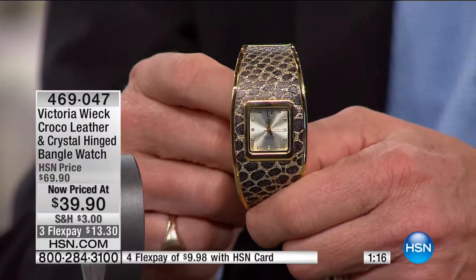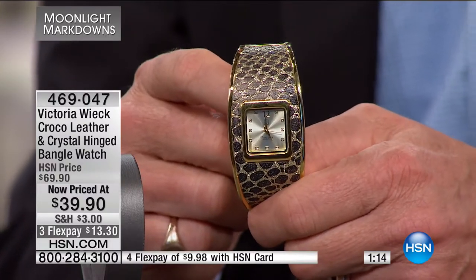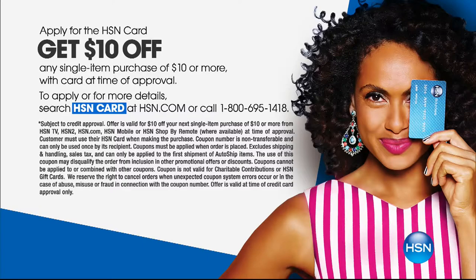Thirteen dollars and thirty cents. The best time to apply for an HSN card is now — there's no annual fee, and every single day of the year including this show, you get an additional flex pay if you use your HSN card. We'll take ten dollars off, so if it's your first purchase and it's this piece, it takes it down to $29.90, plus we're giving an additional flex pay.